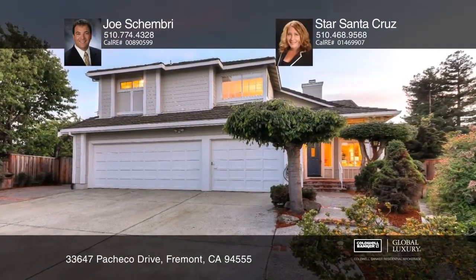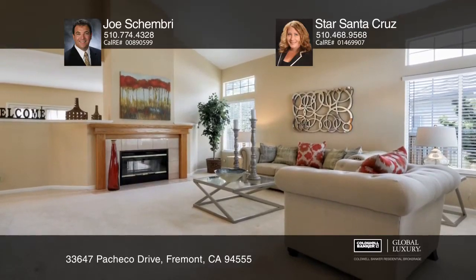This home, located in the sought-after Northgate neighborhood, boasts four bedrooms, three full baths, and a bonus room. The living room has high vaulted ceilings and a fireplace, while the family room features a fireplace and French doors to the backyard.